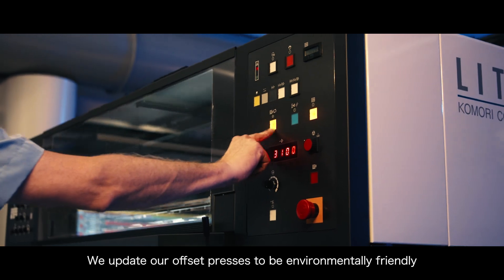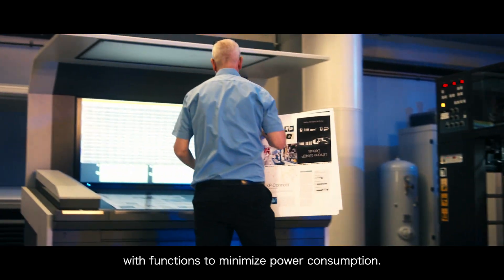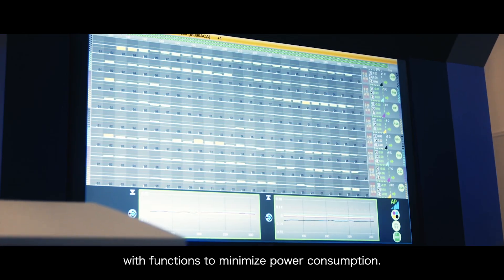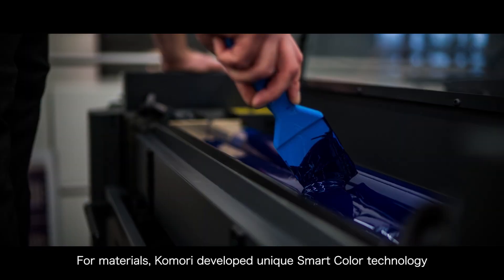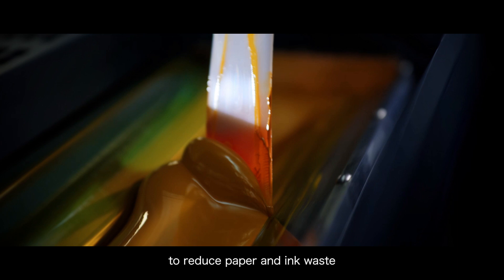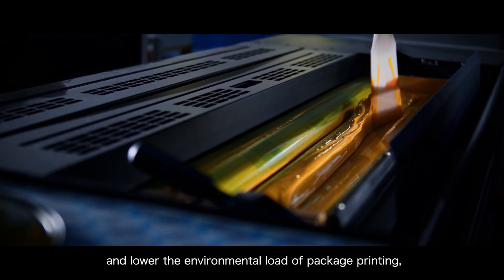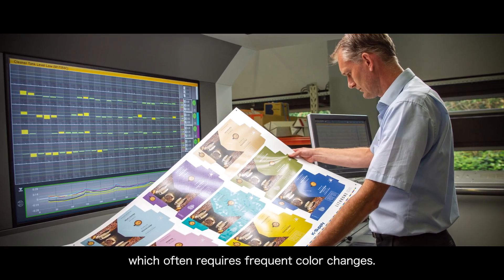We update our offset presses to be environmentally friendly with functions to minimize power consumption. For materials, Komori developed unique smart color technology to reduce paper and ink waste and lower the environmental load of package printing, which often requires frequent color changes.